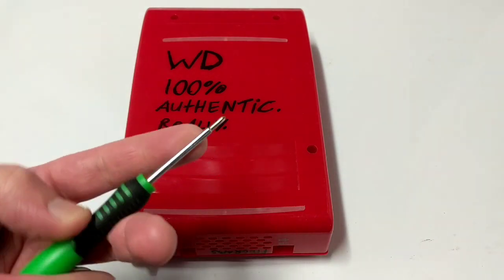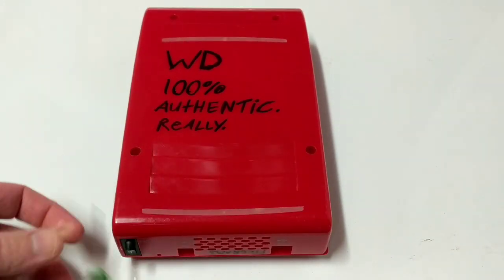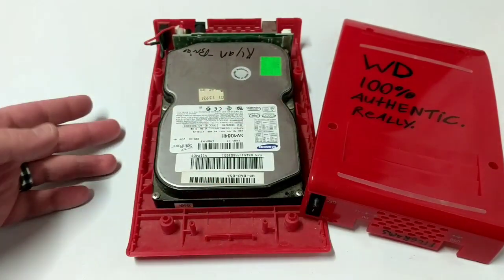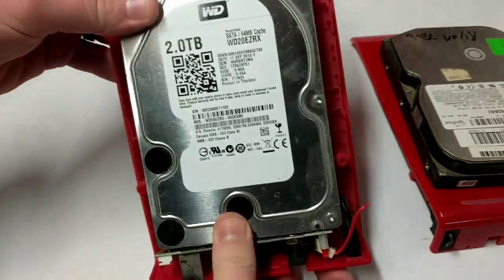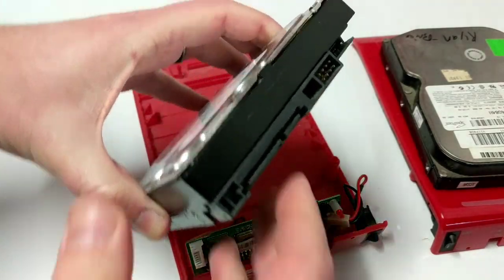You get your knife — let's just say this is a knife — and you kind of stab it around the corners, pop, pop, pop. You get the tabs to pop out. No Phillips head screws. You open it up, and then you get your hard drive — your beautiful Western Digital hard drive — and then you pop that sucker out. Just like that.